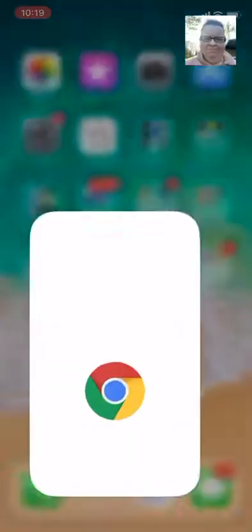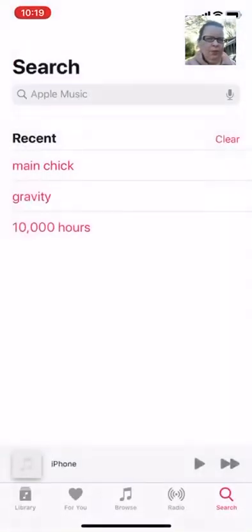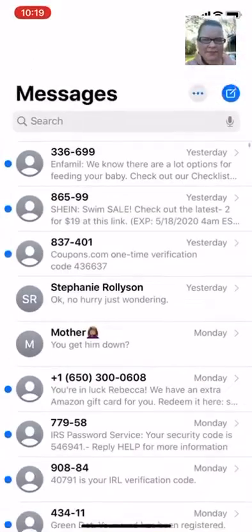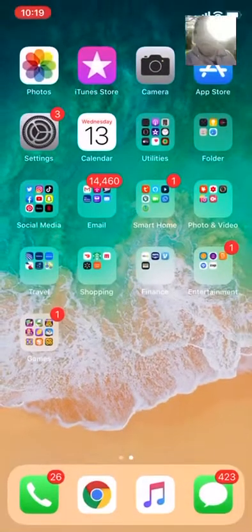And that is really it on my phone. We've got Google Chrome, Apple Music, texts, and calls. That is really it. Thank you guys!